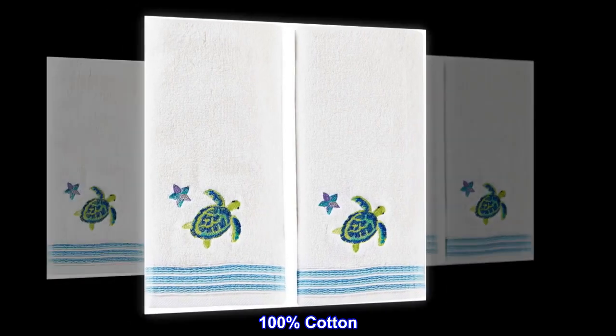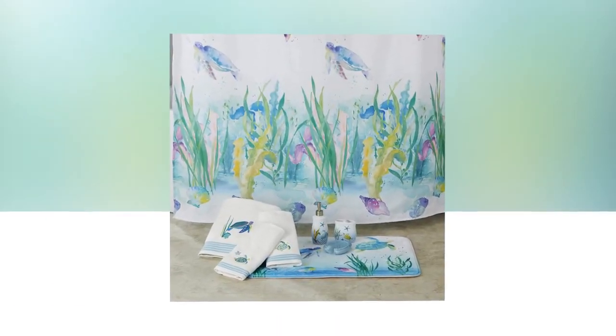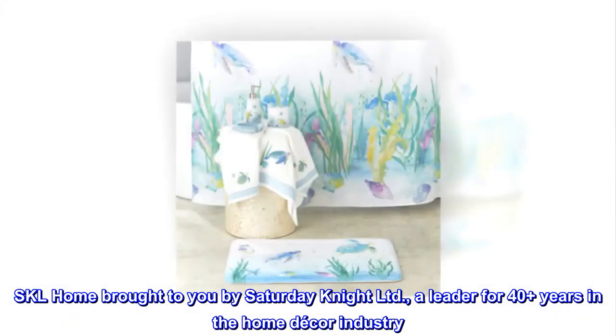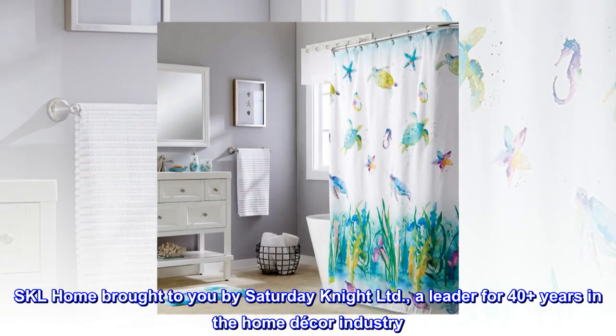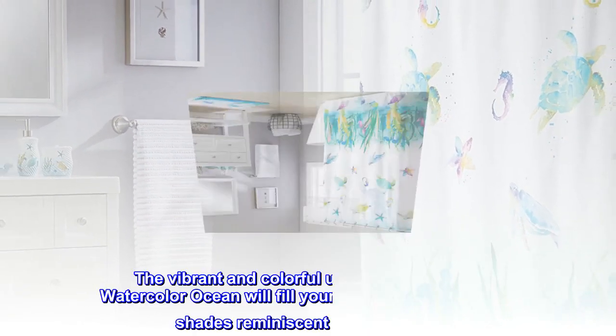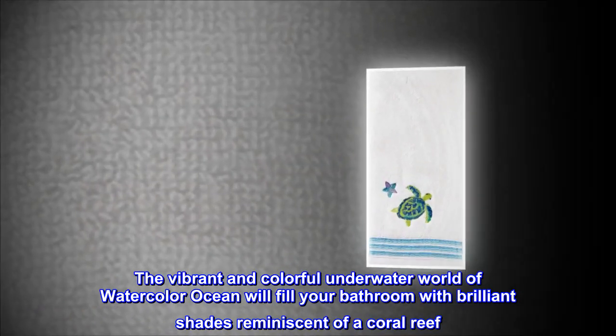100% cotton, 16 by 26 inches, machine wash, imported. SKL Home, brought to you by Saturday Night Limited, a leader for 40 plus years in the home decor industry. The vibrant and colorful underwater world of watercolor ocean will fill your bathroom with brilliant shades reminiscent of a coral reef.